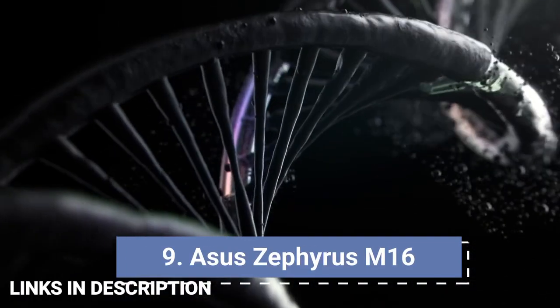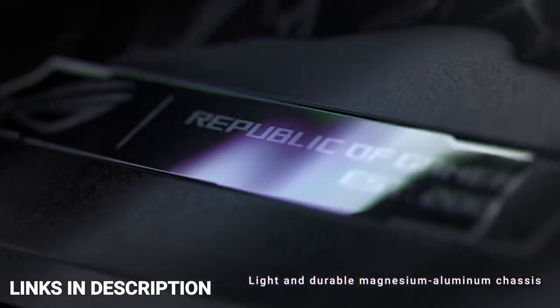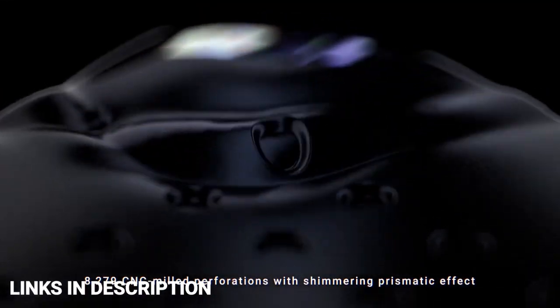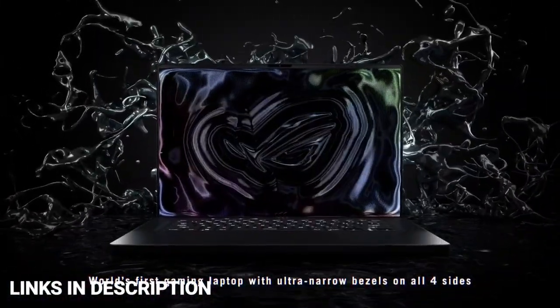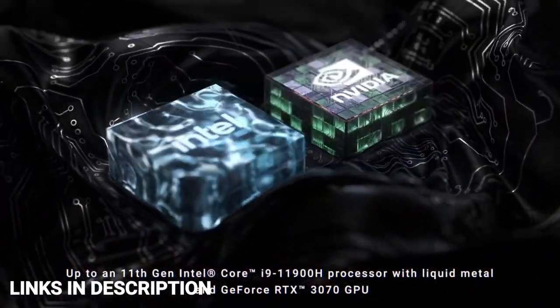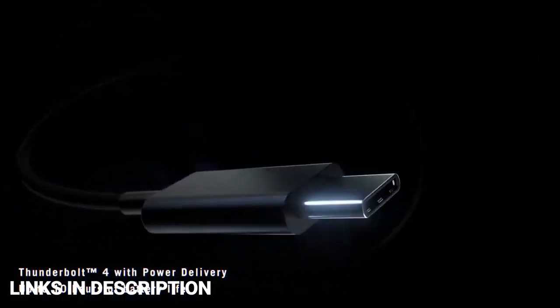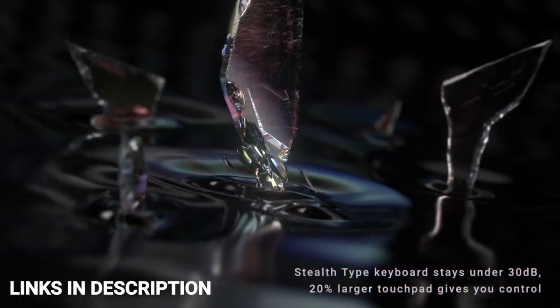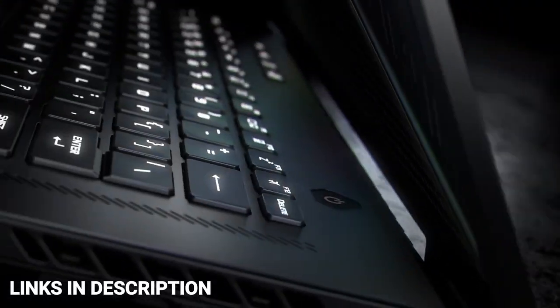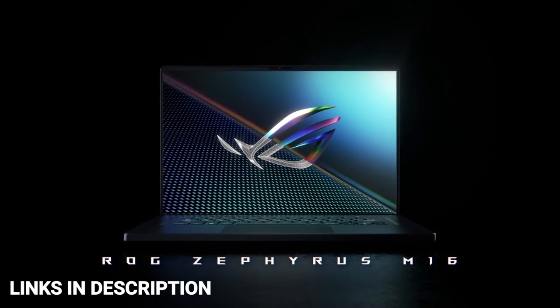Asus ROG Zephyrus M16. The Asus M16 series is not new, but the M16 GU63ZW is one users keep coming back to. Compared to its previous generation, the all-new model features upgraded specifications with the latest 12th generation Intel Core i9 processor, RTX 3070 Ti GPU — upgradeable to RTX 3080 Ti. The all-black metal design with indentations and lightweight build makes it comfortable to travel with. It features a responsive 16-inch display panel with a 165Hz refresh rate and 16:10 aspect ratio. With 40GB RAM and 2TB SSD storage, it offers uninterrupted performance. Buy it for its refined build quality, crisp display, and updated hardware.